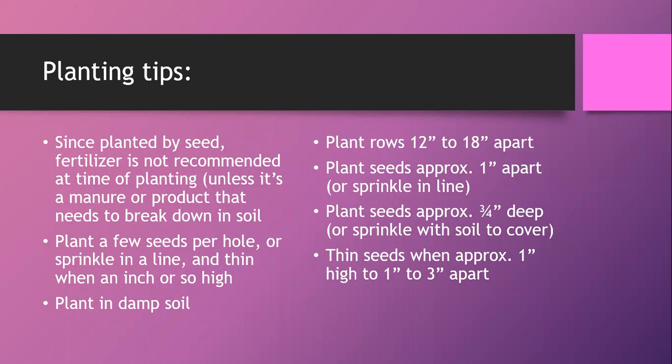I really want to emphasize: for carrots, plant by seed. Don't buy transplants or start them indoors and then transplant. Plant them directly into the soil where they will grow — they do not like to be transplanted.